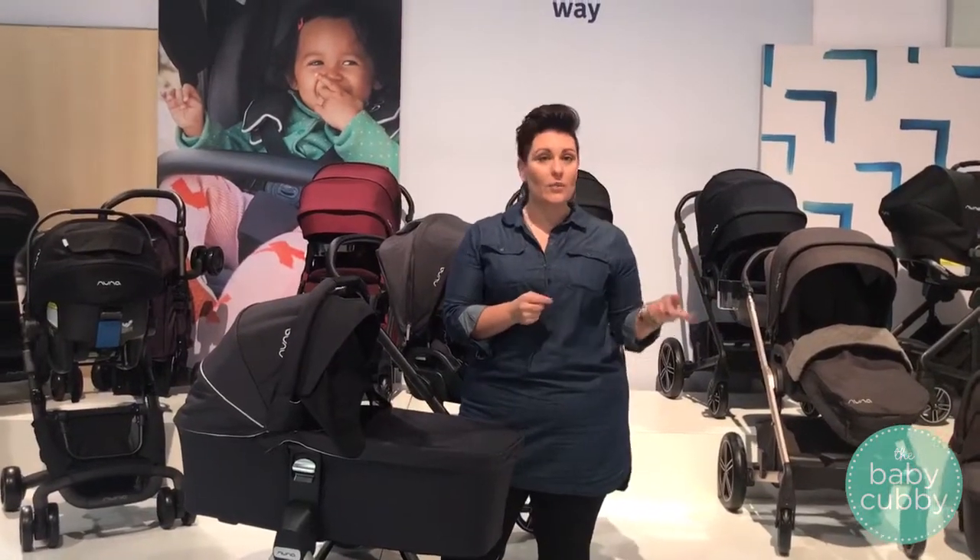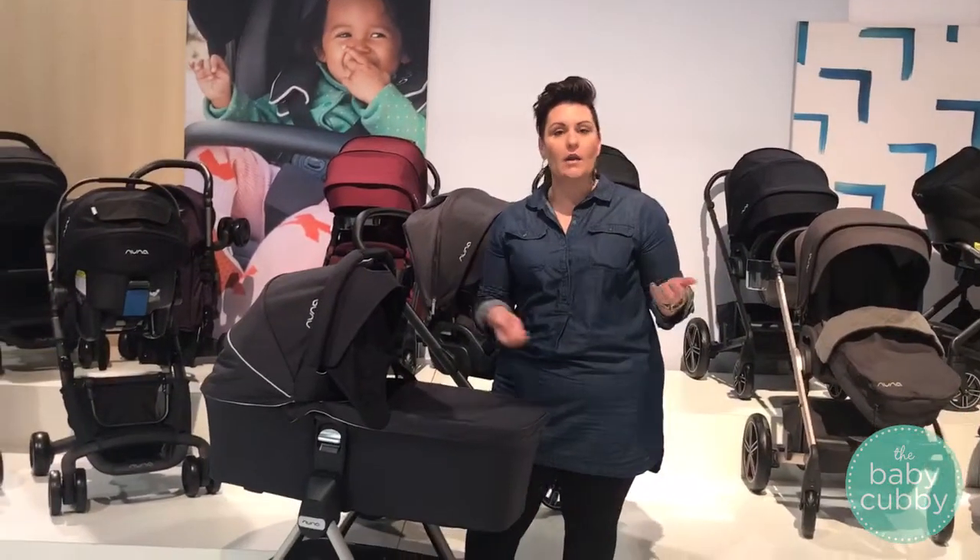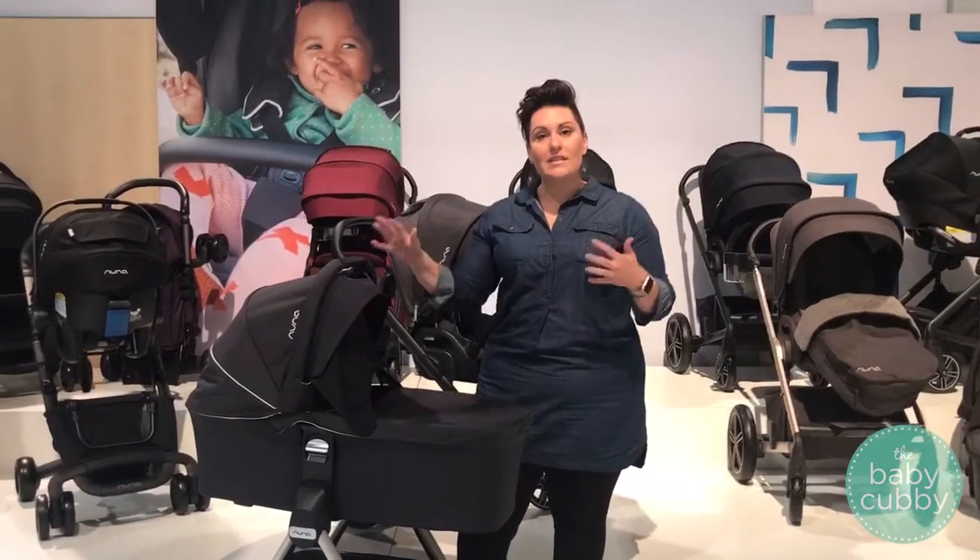We're here at ABC at the Nuna booth, and it's really cool to come out with some new products. The first one I'm going to show you is a bassinet stand.